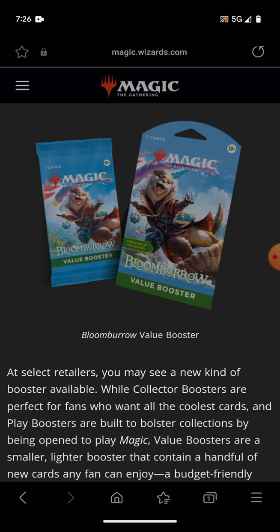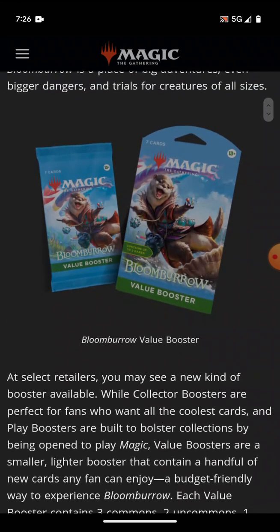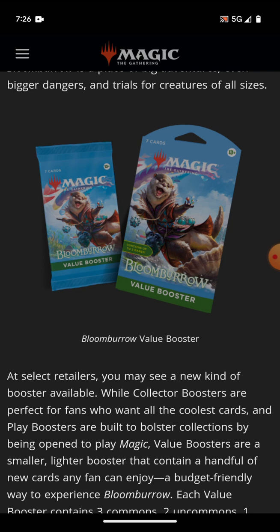I want to see this be priced at $4 to $5, so that those of us who can't afford to pay $10 for a pack and get all commons don't have to do that. This is seven cards. A regular pack has, what, 11 to 12? That's still a little over half. Even if one of those happens to be an ad card, that's still six cards — you're not getting scammed here. That's still over half, if only slightly.